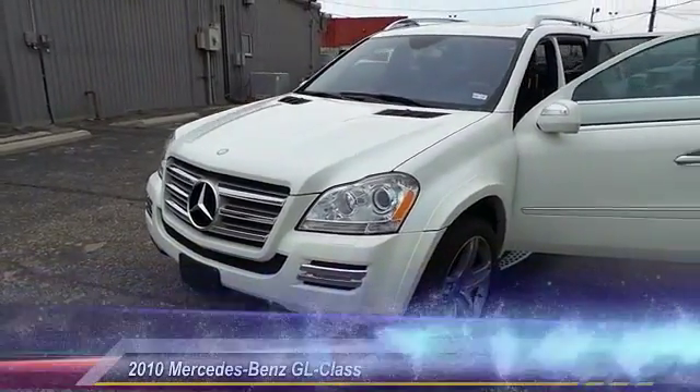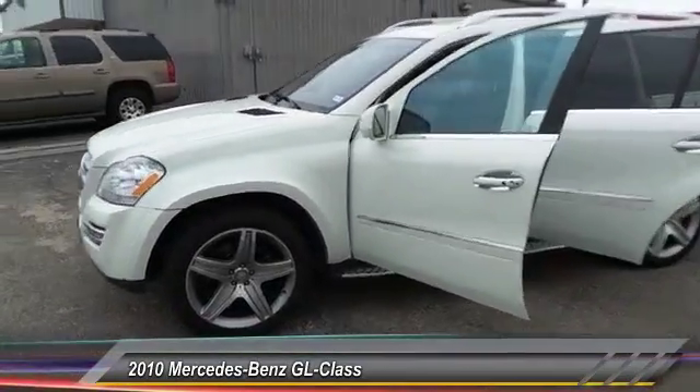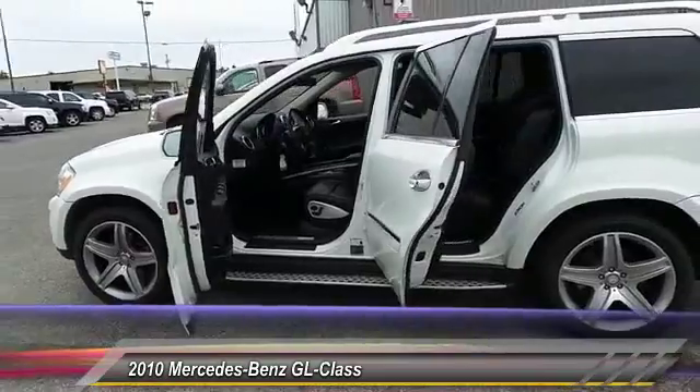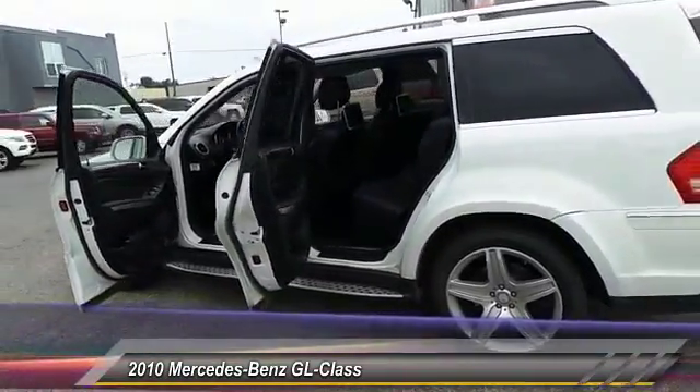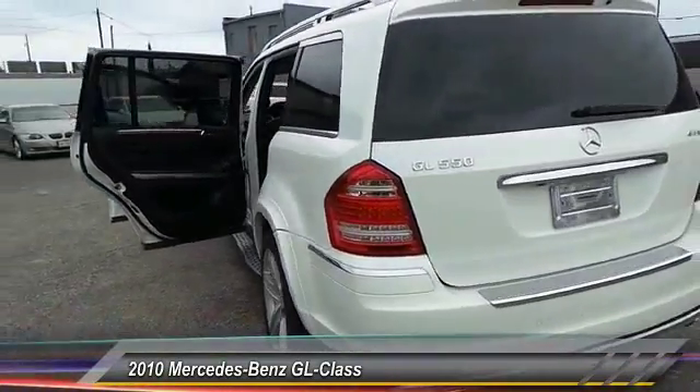The 2010 Mercedes-Benz GL-Class. This 7-passenger luxury SUV has a great deal of interior space without huge exterior dimensions. The third row seat is roomy enough for all adults. This vehicle has less than 50,000 miles.